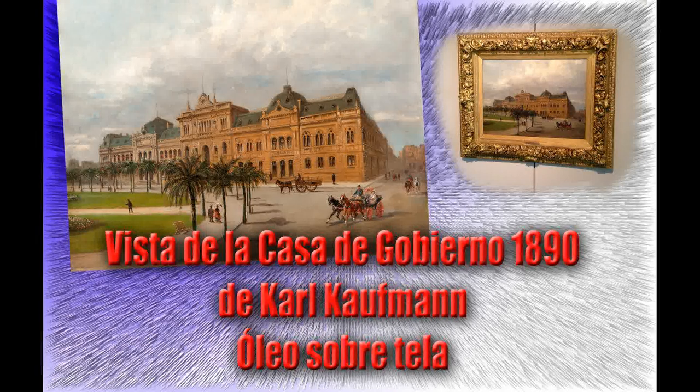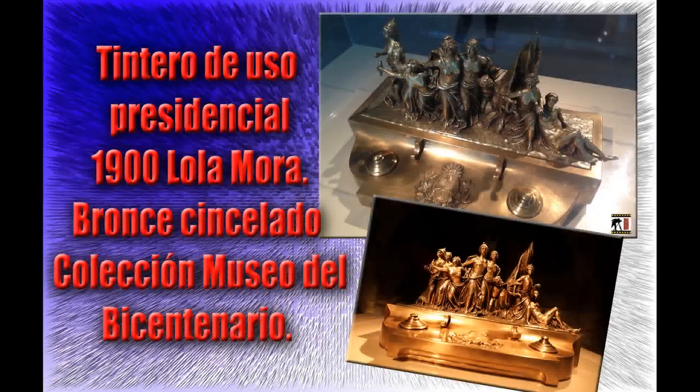Además, Kaufman incluye en la imagen un sector de la Plaza de Mayo, que ya contaba con sus tradicionales palmeras y era considerada un espacio de ocio y esparcimiento. Presente en actos de asunción presidencial y jura de ministros, este tintero de bronce cincelado consta de dos partes: el tintero propiamente dicho, de base rectangular con dos recipientes con tapas circulares para la tinta y un portalapicero; y en la parte superior, un conjunto de figuras alegóricas entre las que se destaca la República Argentina, figura femenina que lleva sobre su cabeza el gorro frigio, símbolo de la libertad.